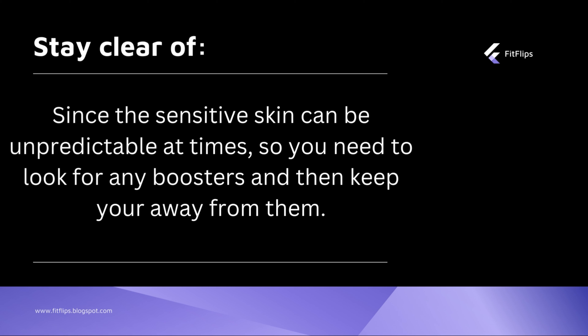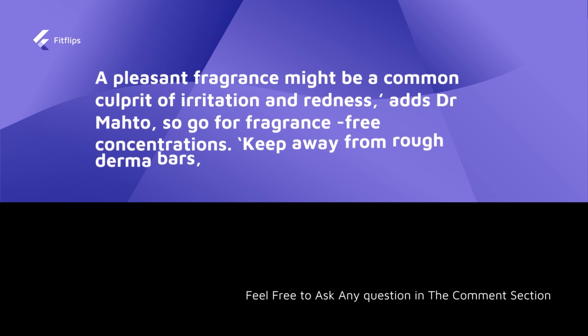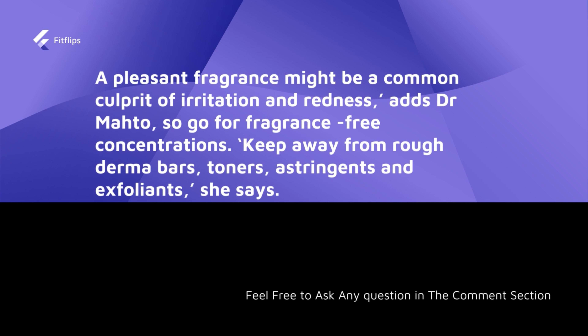Since sensitive skin can be unpredictable, look for ingredients that soothe rather than irritate. Fragrance is a true culprit for sensitive skin, so go for fragrance-free formulations and avoid soaps that can cause irritation or redness. All toners, astringents, and exfoliants should also be avoided.